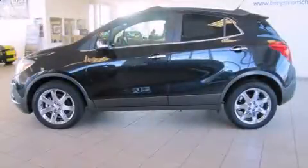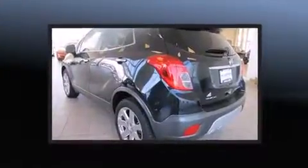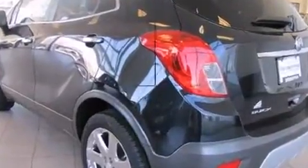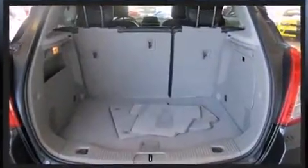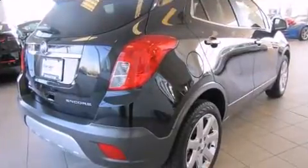Step into the 2014 Buick Encore. With less than 20,000 miles on the odometer, this four-door sport utility vehicle prioritizes comfort, safety, and convenience. It features an automatic transmission, front-wheel drive, and an efficient four-cylinder engine. A turbocharger is also included as an economical means of increasing performance.